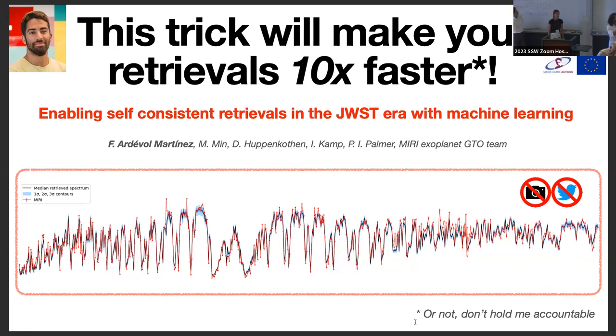I'm Francisco and I work on using machine learning to speed up retrievals. The actual speedup factor isn't exactly 10, so don't take that literally. But basically, if you're interested in doing retrievals and you're becoming desperate about how slow they are, or if you want to include more physics in your retrievals, you should come talk to me.